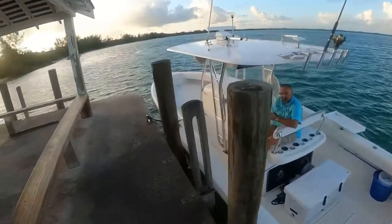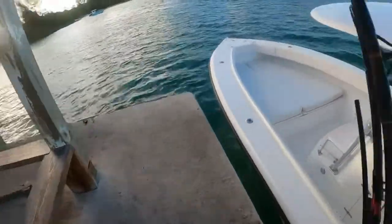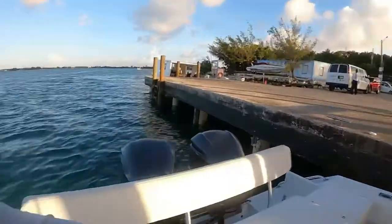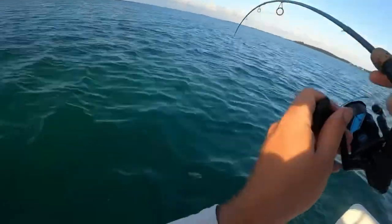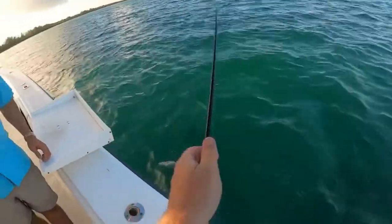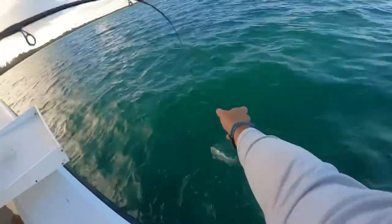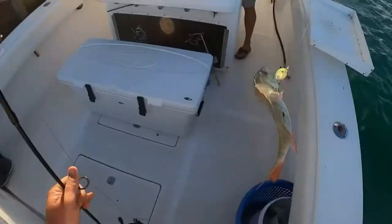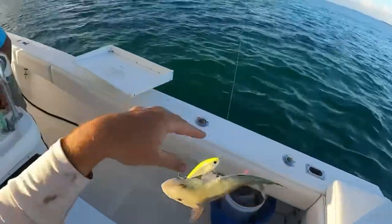Beautiful morning, let's get after it! We're at the dock, headed to the boat with Sheldon now. Let's go get some fish! Fish on — going to scoop! Where are we putting him? In that vid.